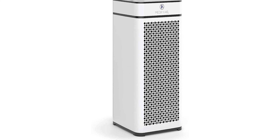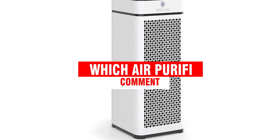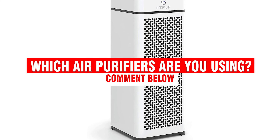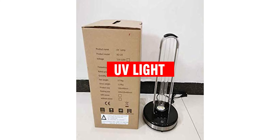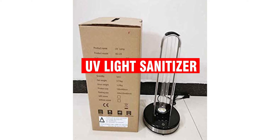Before we start, I have a question for you guys. Which air purifiers are you using right now, and how do you like them? Let me know in the comments.